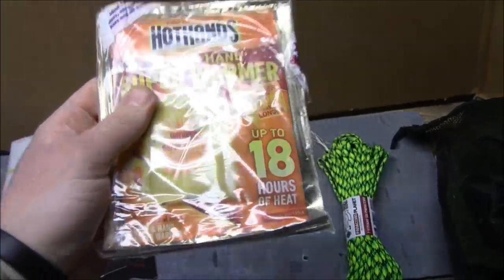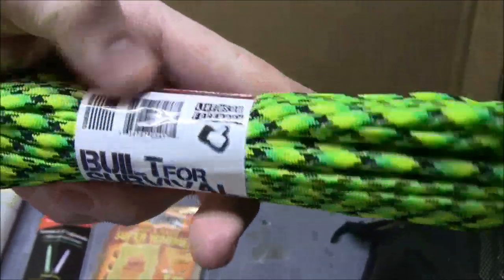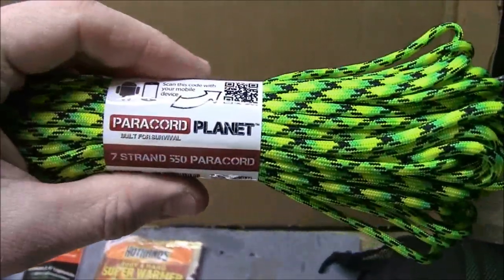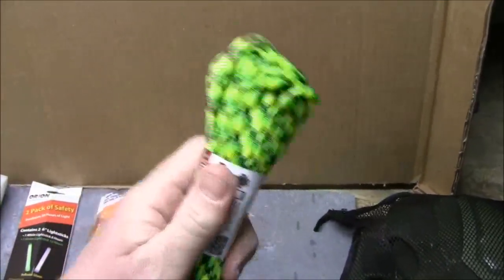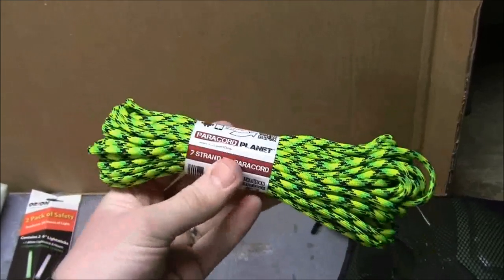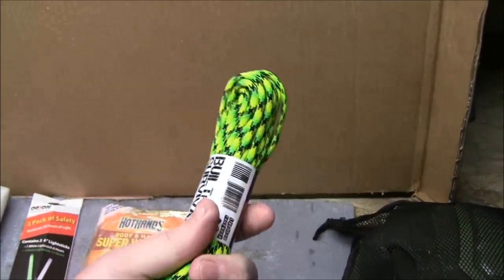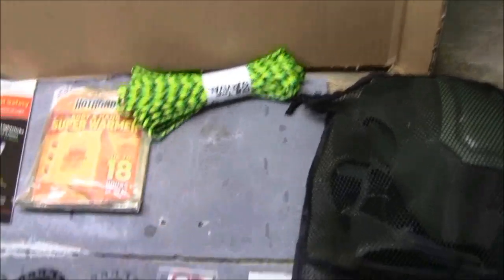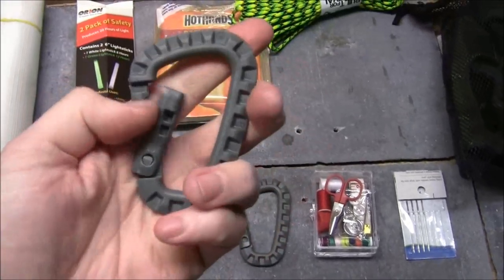I've got some bright paracord from Paracord Planet — got this online, less than five bucks, and it's something really bright so it'll stand out. This is also good if you have to set up camp and rig your tarp, since you'll actually be able to see it when you're moving through — much easier than, say, black paracord.